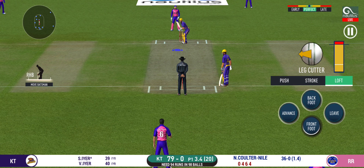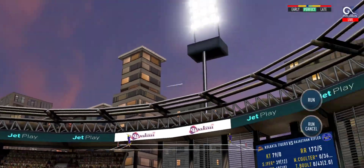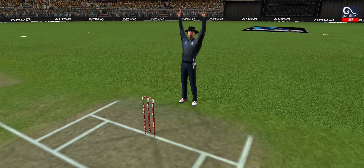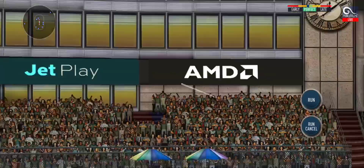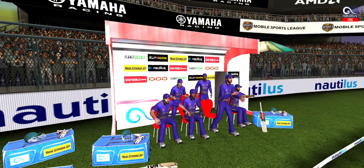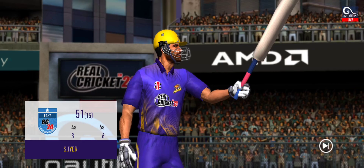He has got a wide range of shots — what is he going to do next? That's huge, it's disappeared way into the stands. Great shot, he has dispatched that and the fielder can only watch it land into the crowd. That fifty would definitely give confidence to the batsman.